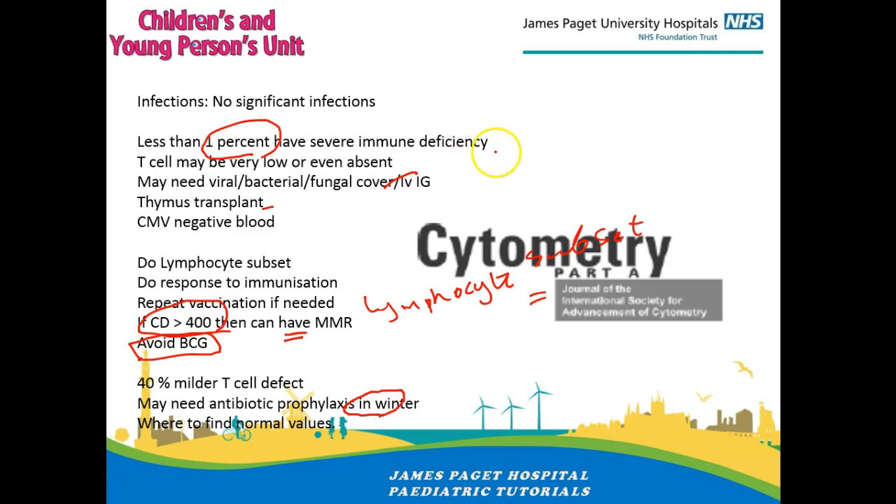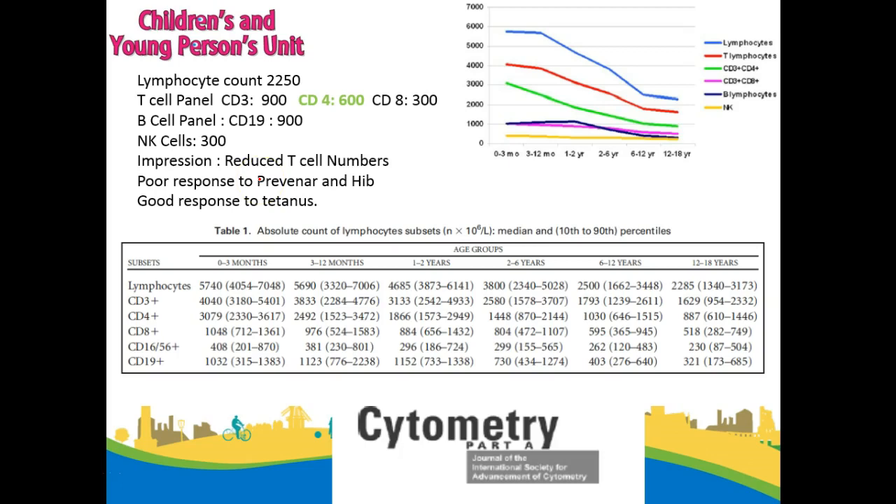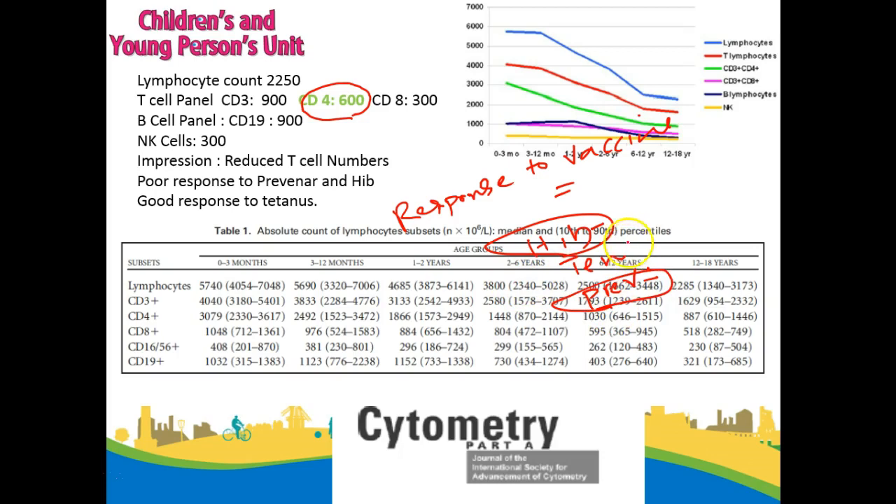The incidence is only 1 in 4,000 to 6,000, so as a pediatrician you might look after three or four patients with DeGeorge, but the chance of getting one with the severe immune problem is pretty rare. In our case the CD4 count was 600, above the 400 threshold, so we went ahead with vaccines. It is also useful to test the response to vaccination by looking at antibody titers to Hib, tetanus and Prevenar. In our case the Hib and Prevenar response was poor, so we repeated those vaccines, but there was a good response to tetanus.